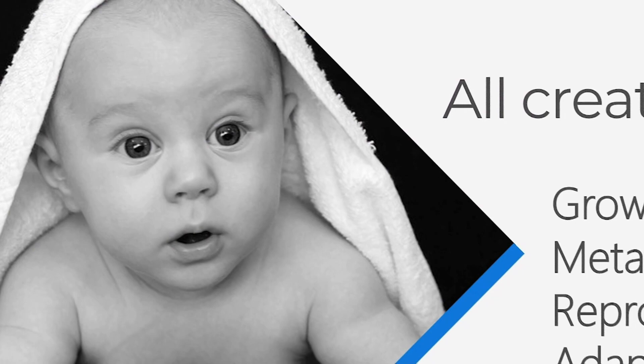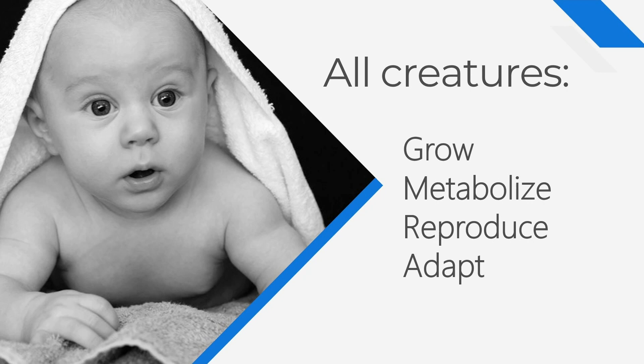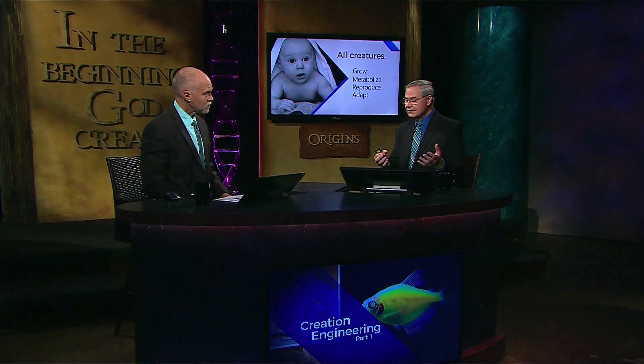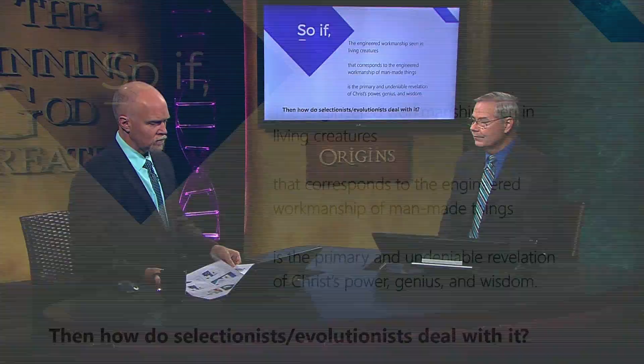All creatures have these biological functions: they grow, they metabolize, they reproduce, and they adapt. In fact, those are like definitions of living things. That little baby has life. That life is a gift of God — it is immaterial. We're not going to be able to explain life by engineering or even by biology. But we can explain growth, metabolism, and adaptation by engineering. And those things point to the fact that they were created.